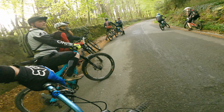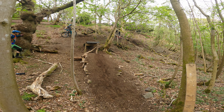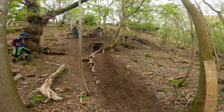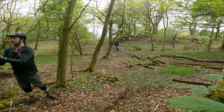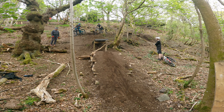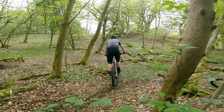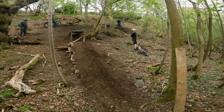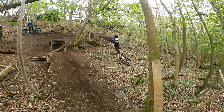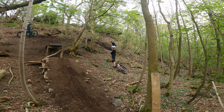Here it is — our brand new north shore drop. Look at that bad boy! That was beautiful — that's one way of doing it.